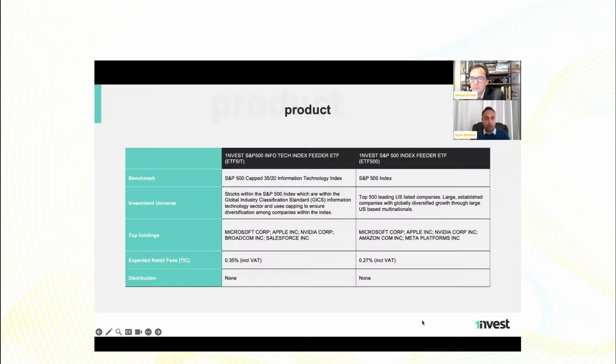The S&P 500 InfoTech looks at the S&P 500 as its parent index and then isolates the stocks operating in the information technology space. It uses a methodology called GICS — Global Industry Classification Standard — to classify stocks by their core business revenue. So the S&P 500 InfoTech looks at just the information technology stocks, and then it applies a 35/20 weighting rule.